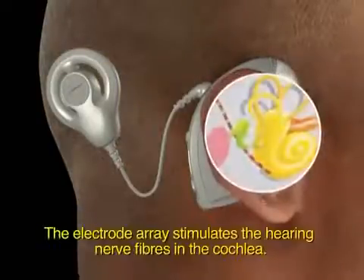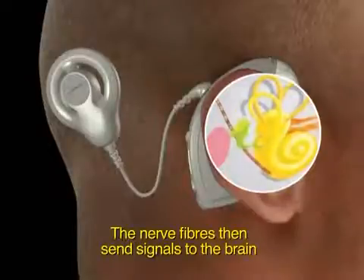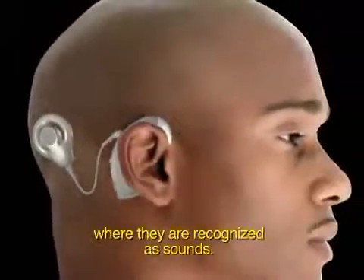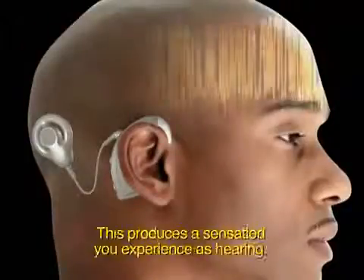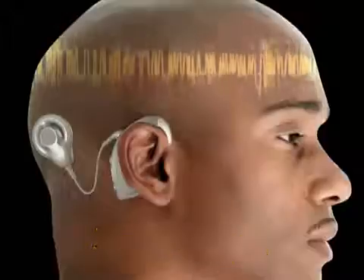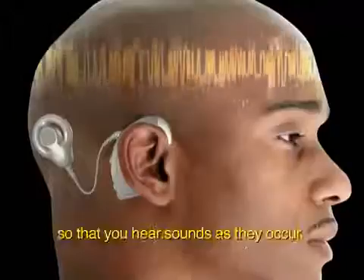The electrode array stimulates the hearing nerve fibres in the cochlear. The nerve fibres then send signals to the brain where they are recognised as sounds. This produces a sensation you experience as hearing. This entire process happens very quickly so that you hear sounds as they occur.